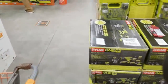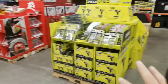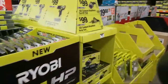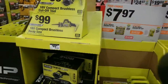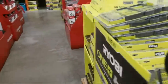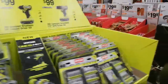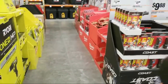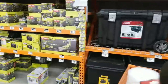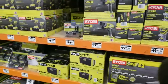They restocked the Ryobi six-piece combo kits. It seems like the Ryobi section here was selling the most tools of any of the companies, and they restocked again. I'm trying to see if they still have that ratchet deal — the three-eighths inch ratchet with the battery kit for $89. I don't see it — it's weird because they didn't advertise it on any of the signs. Only that other store had it.